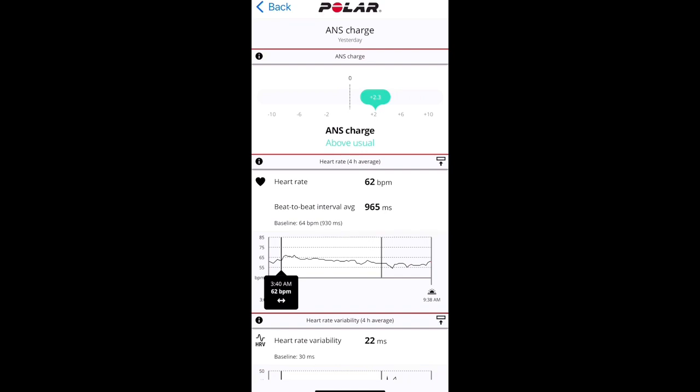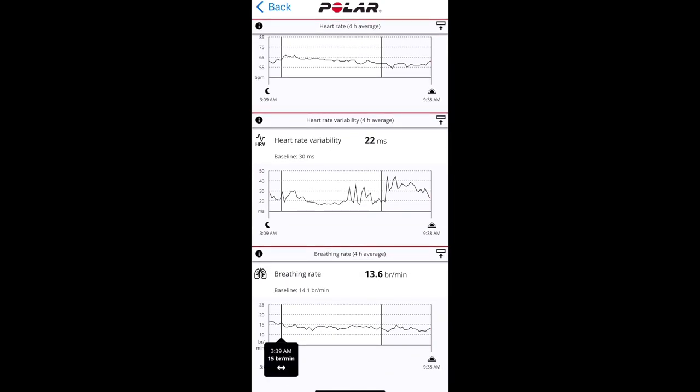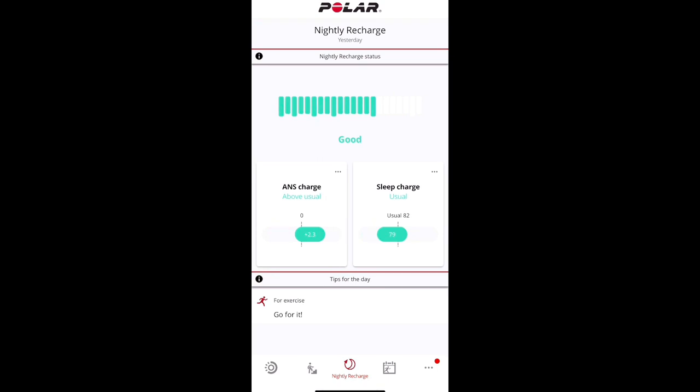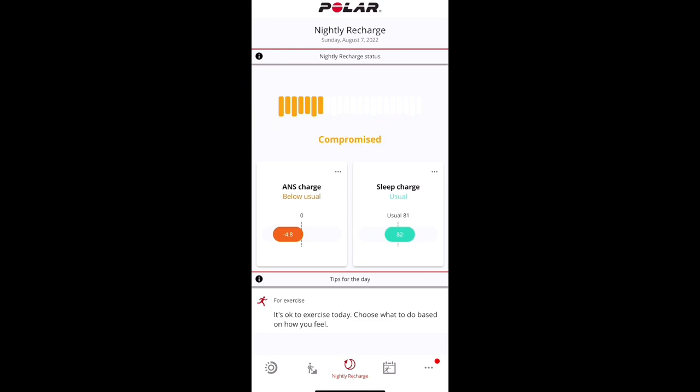The other half is based on ANS — Autonomic Nervous System Rejuvenation. Polar takes a four-hour window of your sleep, basing stats on your beat-to-beat interval average, your heart rate variability, and your breathing rate over that time. It compares it to the last 28 days and gives you a positive or negative score somewhere in the plus or minus 10 range. If you're in the green on both sleep and ANS, it gives you a green recommendation for the workout that day. There are times with scores of 100% and times with compromised low scores.